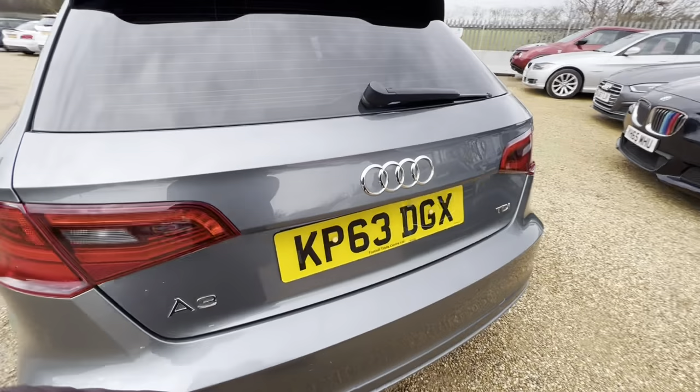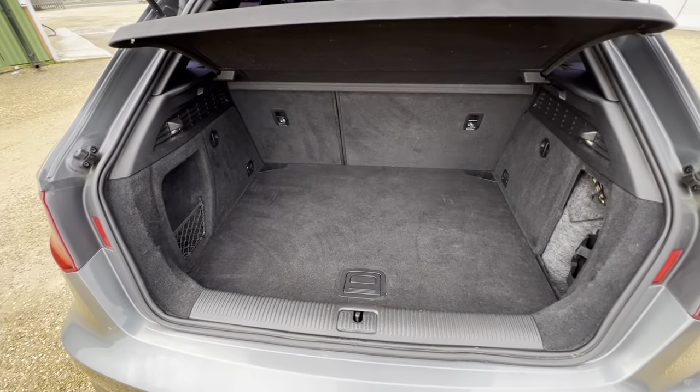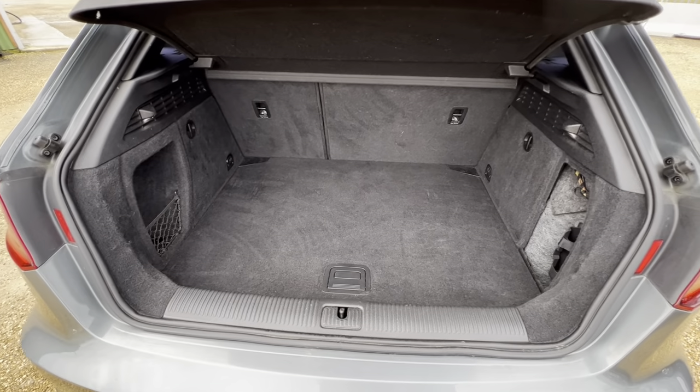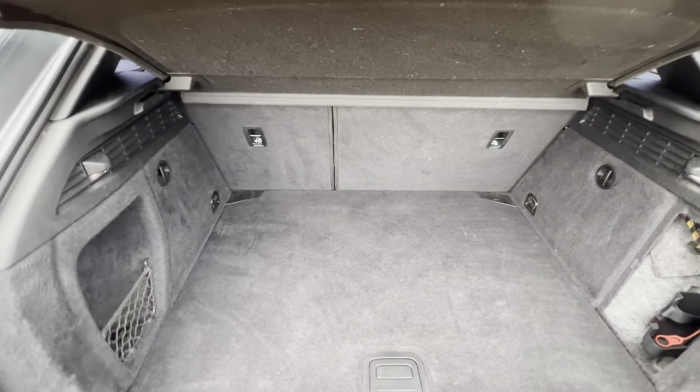As we go around to the back of the vehicle, you'll find a decent sized boot as well. There's a parcel shelf, rear seats fold down for necessary storage, and over on the left hand side the lights and hooks are all in place.